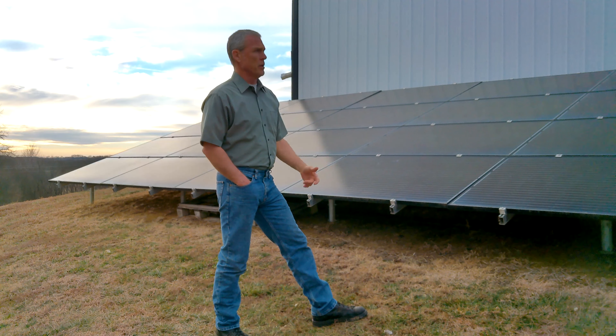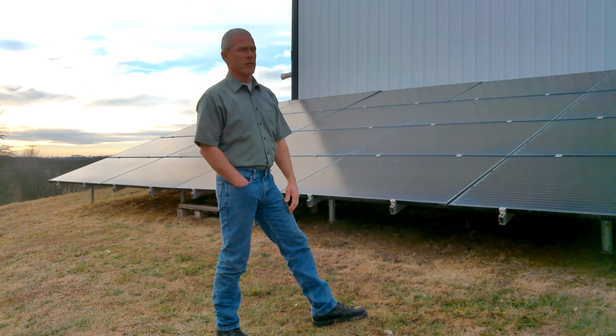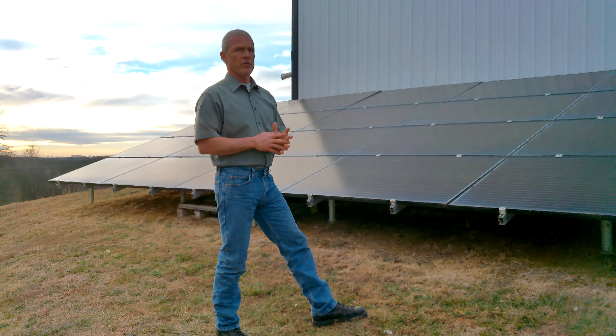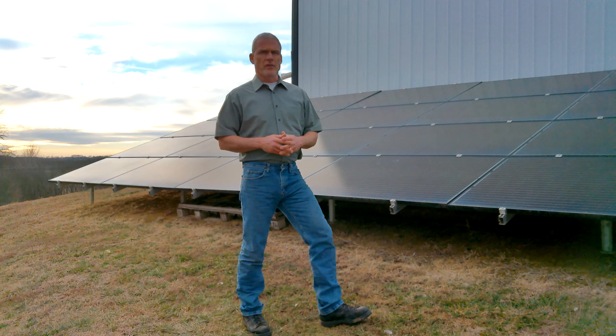We have not had an electric bill in almost three years. This is mid-January and in April it will be three years since we've had our last electric bill. That does not include the service charge or meter fee — whatever you want to call that. We're on a rural electric co-op, and our service fee is $46.50 every month.